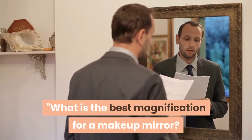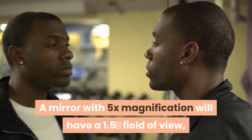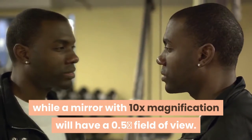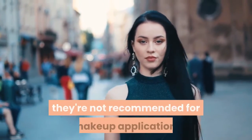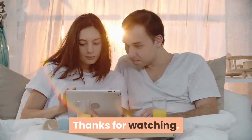What is the best magnification for a makeup mirror? A mirror with 5x magnification will have a 1.5 field of view, while a mirror with 10x magnification will have a 0.5 field of view. Because higher magnification levels have a smaller field of view, they're not recommended for makeup application.